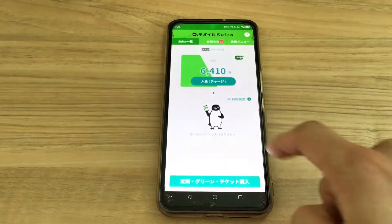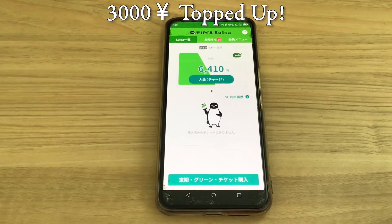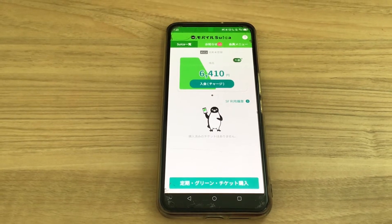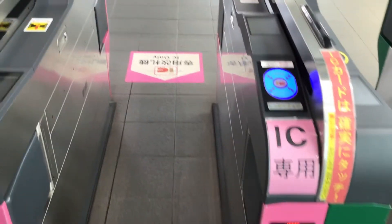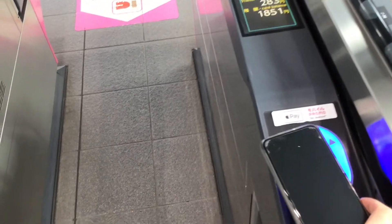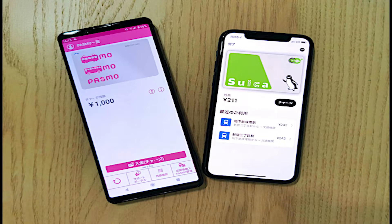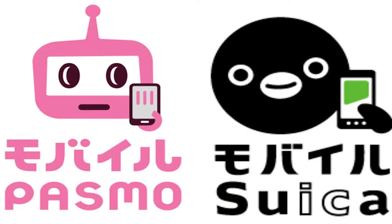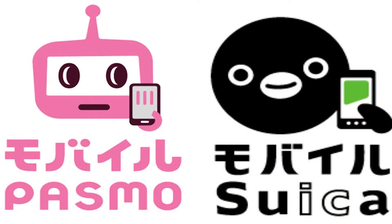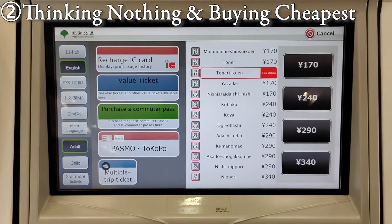The only sad thing is that there seem to be no English versions yet. But once you are done setting up the app, you don't have to use Japanese so much. By the way, if you want to use these apps, I personally recommend the Suica one, because I heard that app works more smoothly than the Pasmo one, and I have been using the Suica app — just so you know.